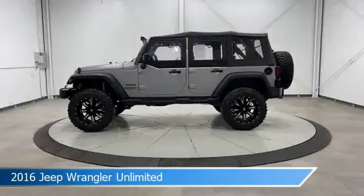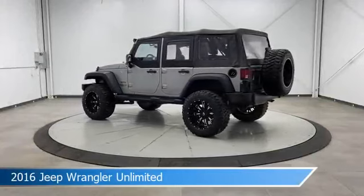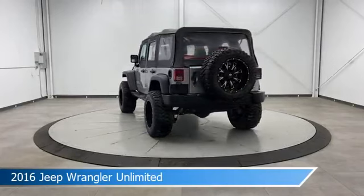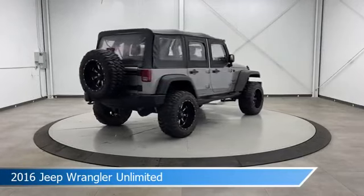Take a look at this 2016 Jeep Wrangler Unlimited, equipped with a manual transmission in billet silver metallic clear coat. This car comes with some great features including all-wheel drive, dual rear wheels, anti-lock brakes, audio controls on steering wheel, and more. Come in and check it out today.